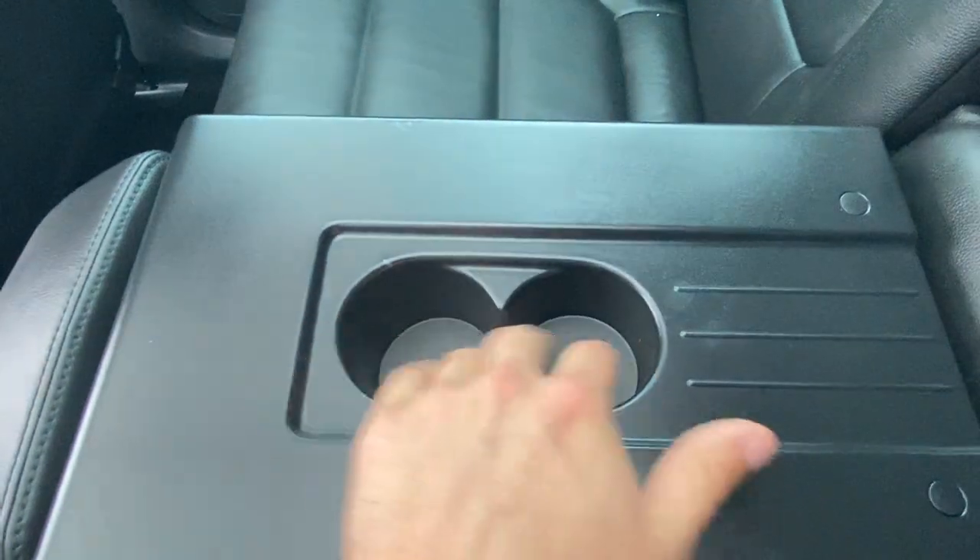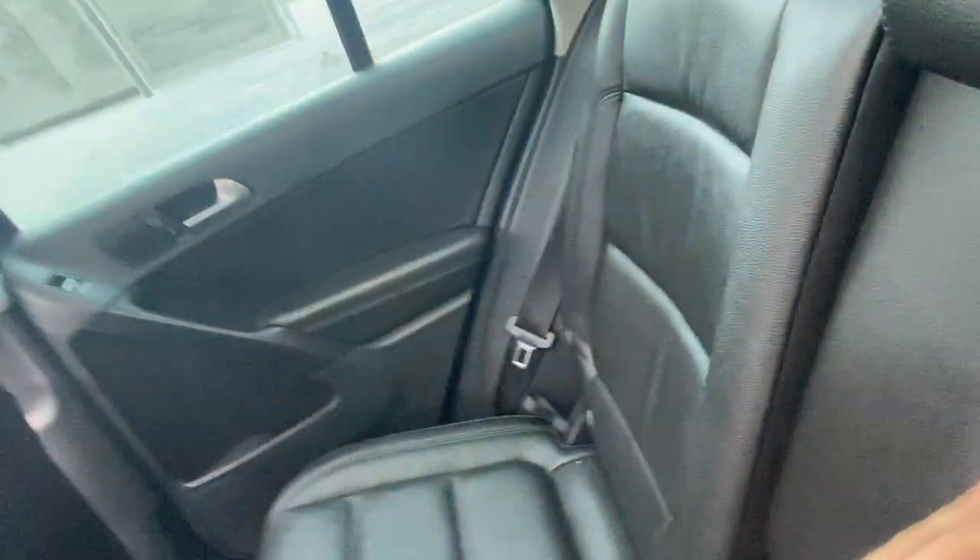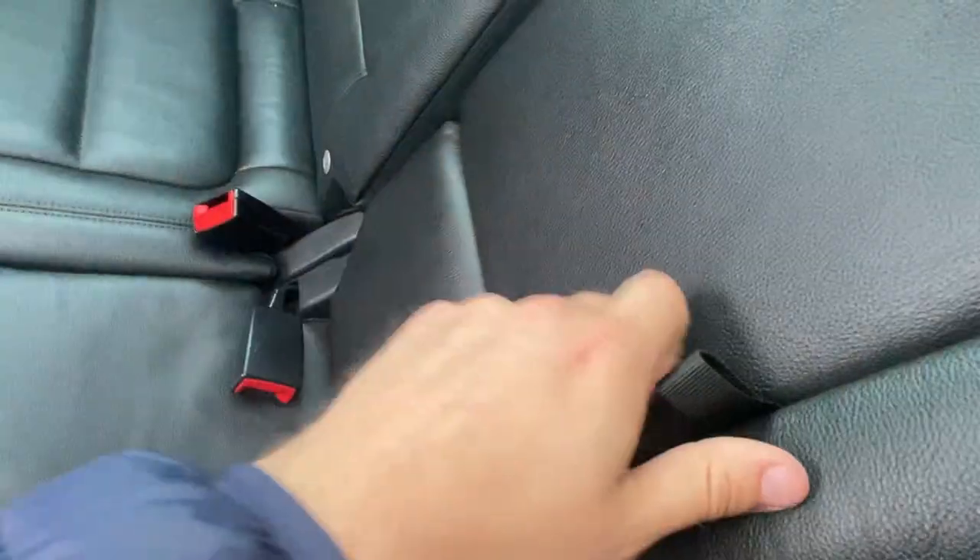You can fold this third seat out and have some cup holders and an armrest there, as well as access the back right there. But if you want, the seat pulls up and locks in. See, it's locked right now — can't pull it. Just pull that and it's very easy, doesn't take much effort.